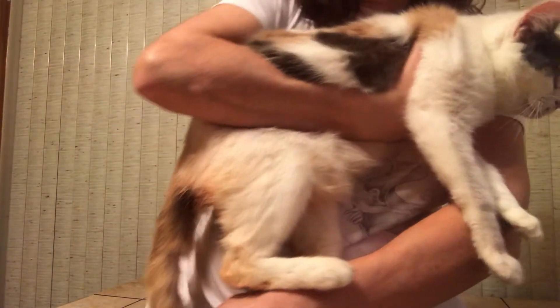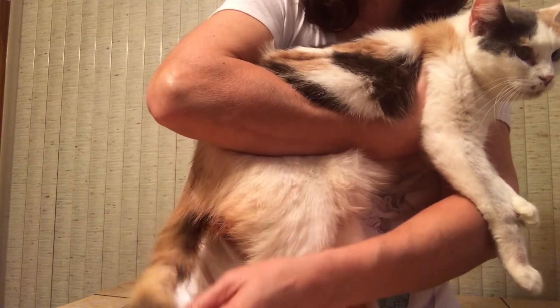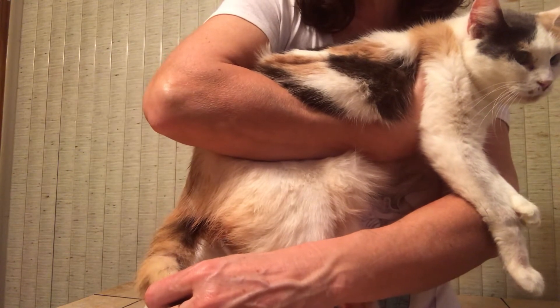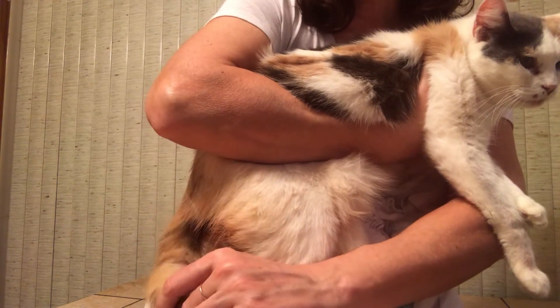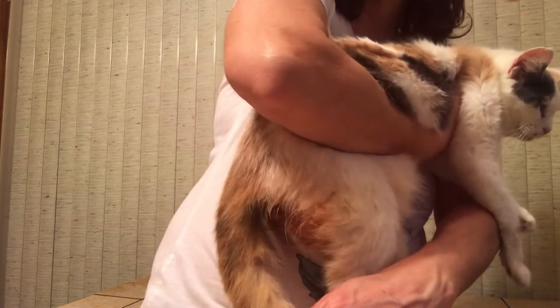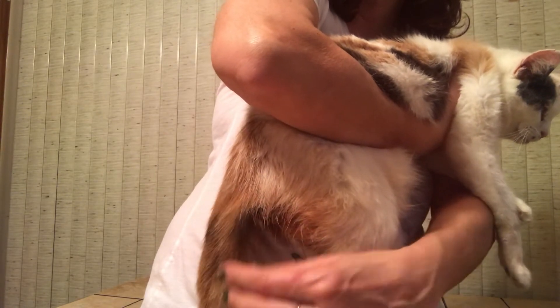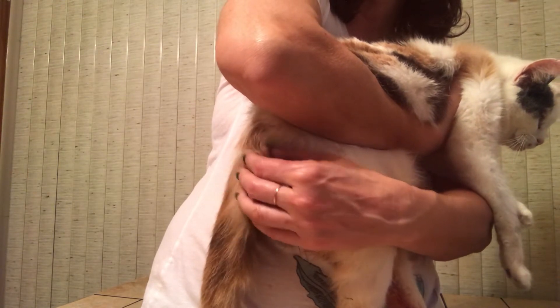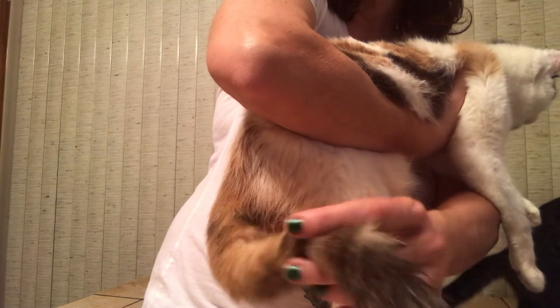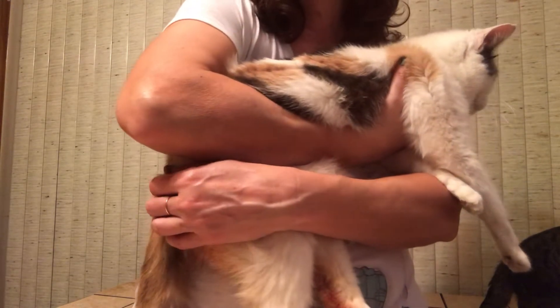I want to talk about tail pull injuries — specifically in her case, her tail is broken. You can see how it hangs limp. She was in front of my car, I put it in gear, rolled forward, and I heard her scream. What happens when a cat gets its tail caught in a door — whenever you release it, the cat takes off running, and the tail pull injury occurs when the tail is pulled hard. All the nerves right here at the base of the tail control feeling, movement of the tail, and urination.